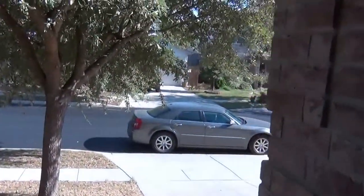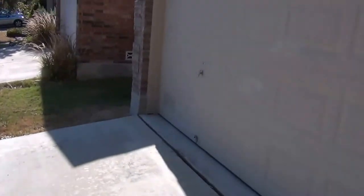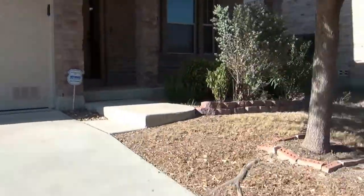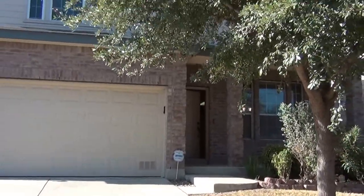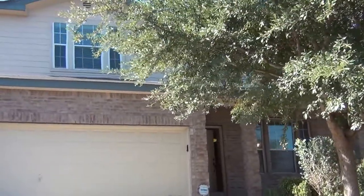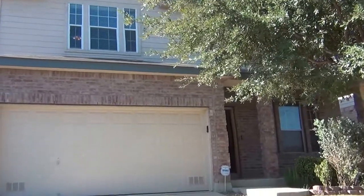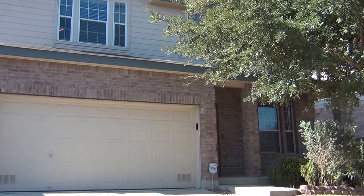This does have a two-car garage right here. Got a nice shade tree here in the front yard. So this is the property here at 8715 Eagle Peak in Helotus, Texas, off Colisele Parkway and Hausman, off 1604.